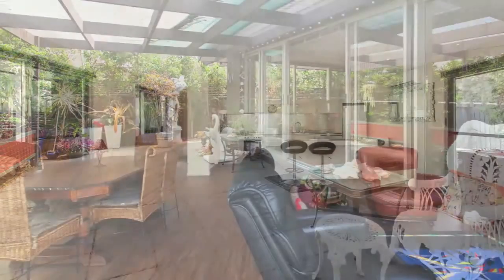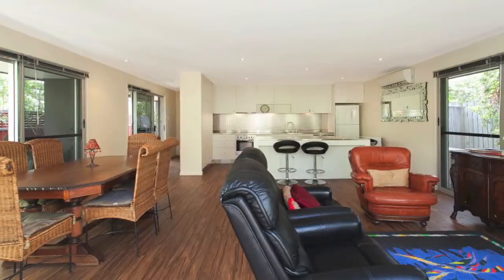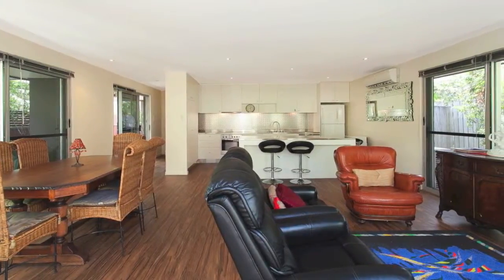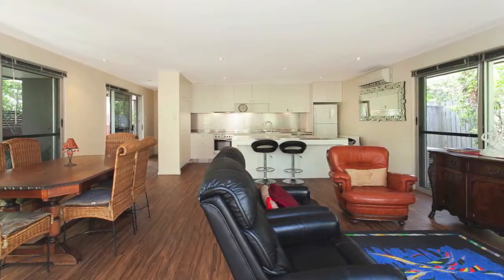A sensational entertainer with the open plan kitchen, living and dining space effortlessly flowing out to a private walled terrace area for maximum indoor-outdoor interaction.